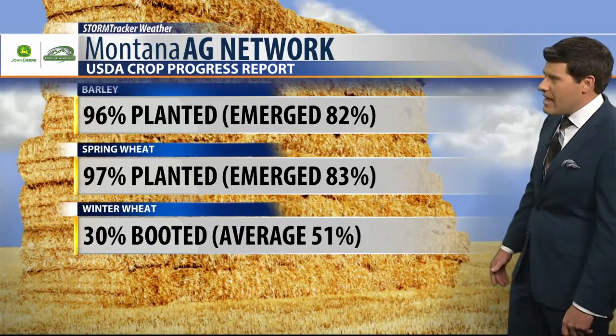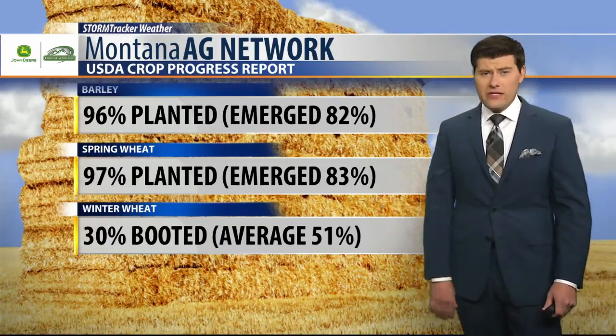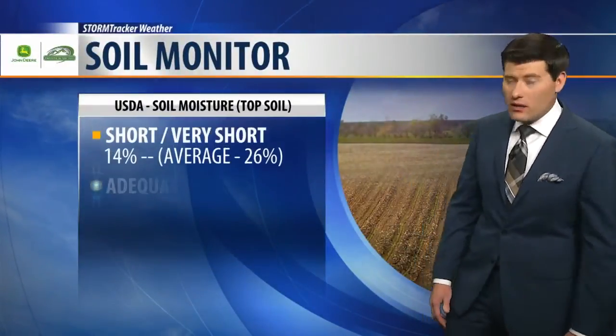As for winter wheat, 30% booted compared to the average of 50-51%. It kind of had a slow go of it there with some rain, but the recent sun is really helping to get that crop well underway.